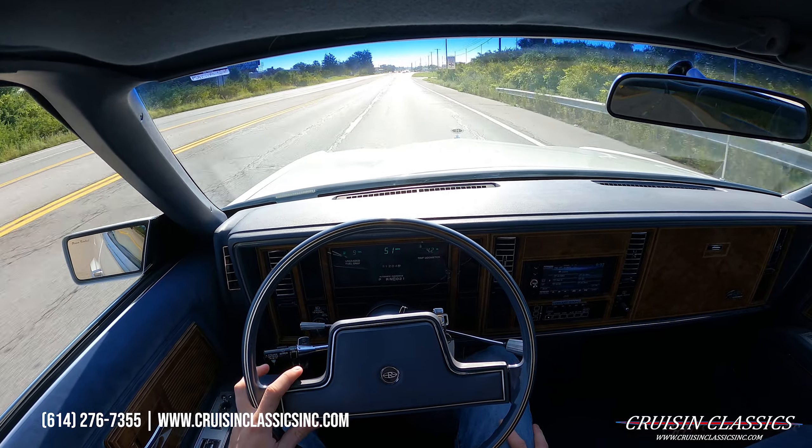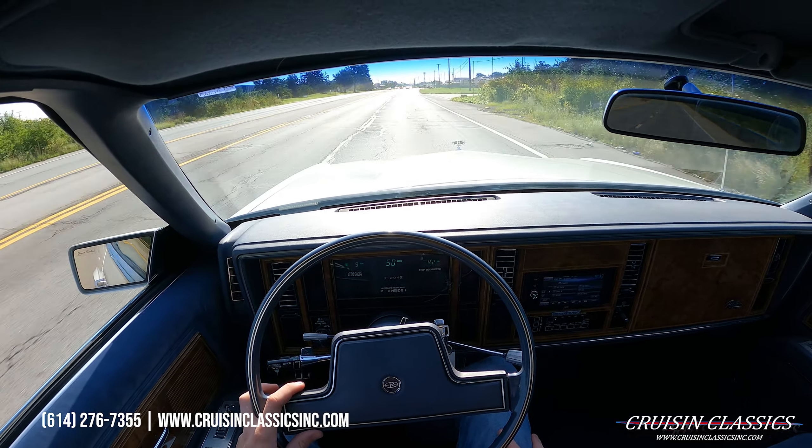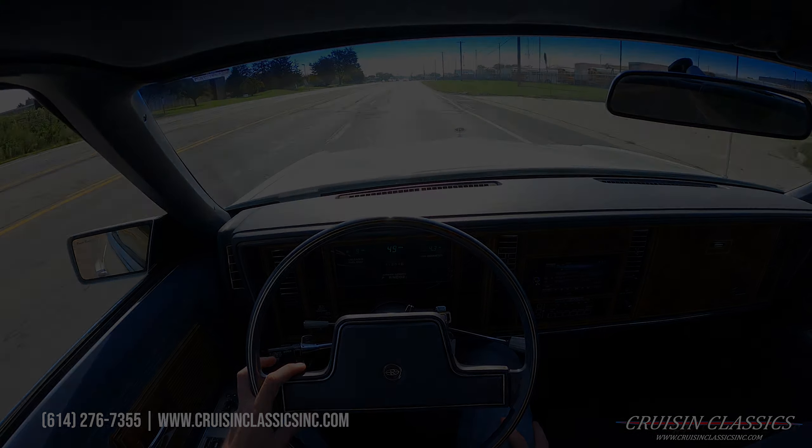If you guys have any questions about the car — general questions about shipping, financing, whatever the case may be — give us a phone call. Again, that's 614-276-7355. I'm going to go ahead and end this video here. If you guys did enjoy it, be sure to give this video a big thumbs up, press the subscribe button, and turn on the bell to get notified every time we list a car for sale. I will see you guys in the next one — take care.